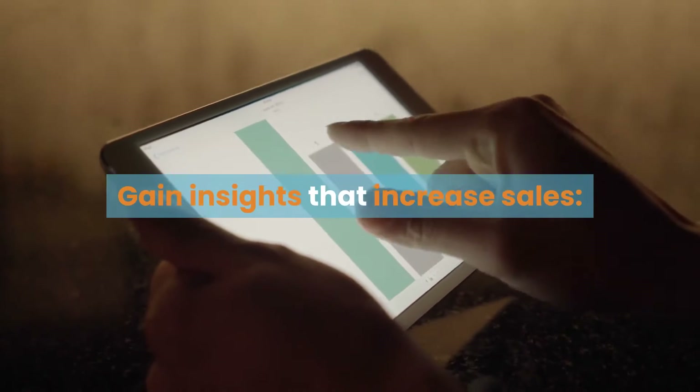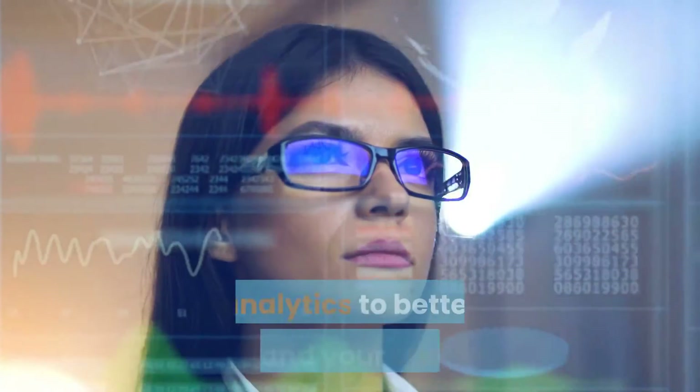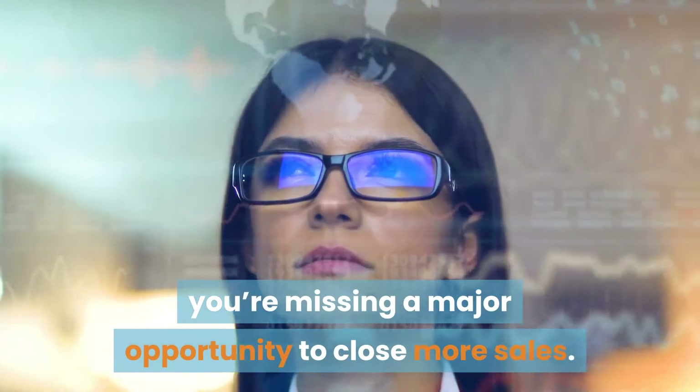Gain insights that increase sales. If you're not tapping into your accounting software analytics to better understand your customers, you're missing a major opportunity to close more sales.